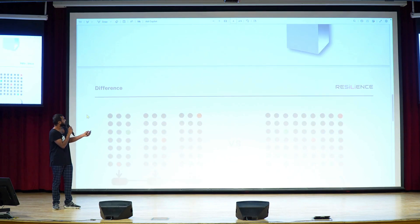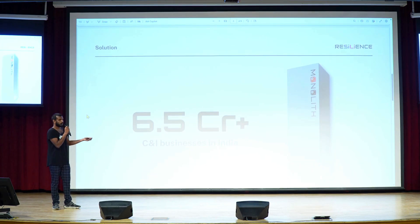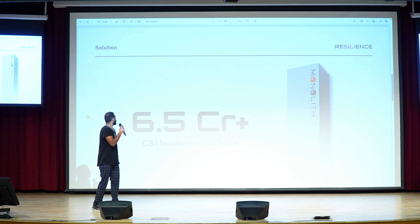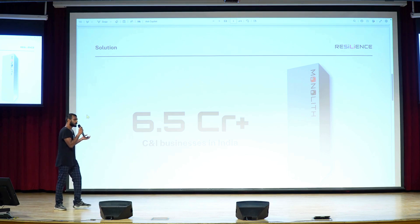Our solution to these problems is Monolith. Monolith will provide stored renewable energy at half the cost of grid power.